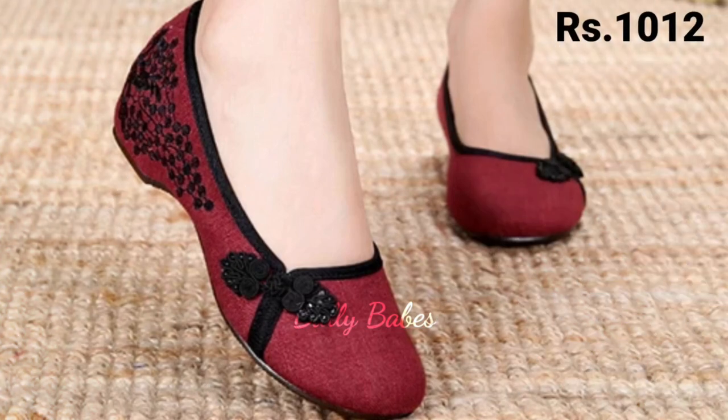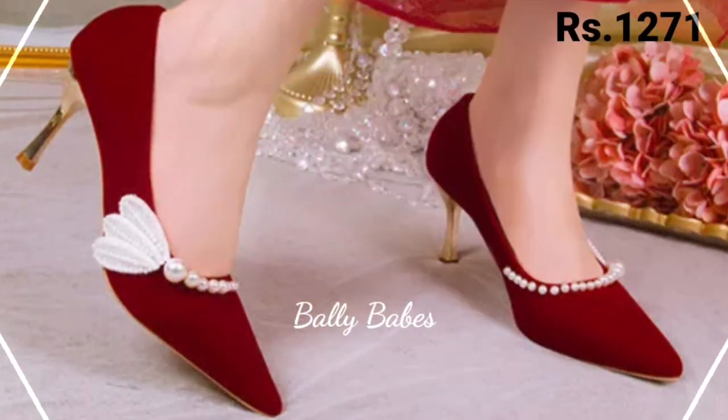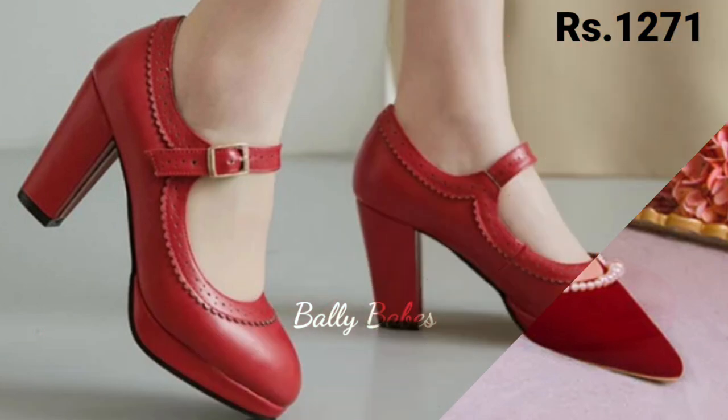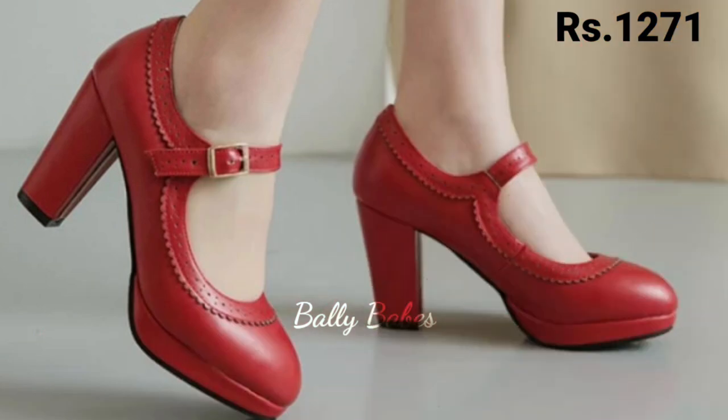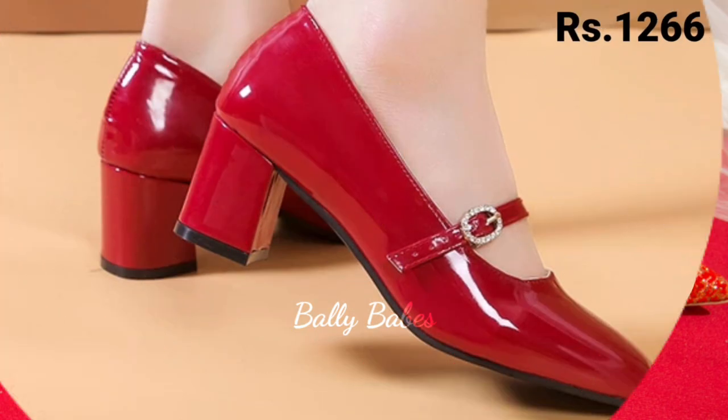You can comment freely at any time, and you can also ask any questions on Facebook, Instagram, and WhatsApp. Check out all our social media links and I hope you will like this footwear collection. Friends, you can see some block heel designs and cut heels available there.